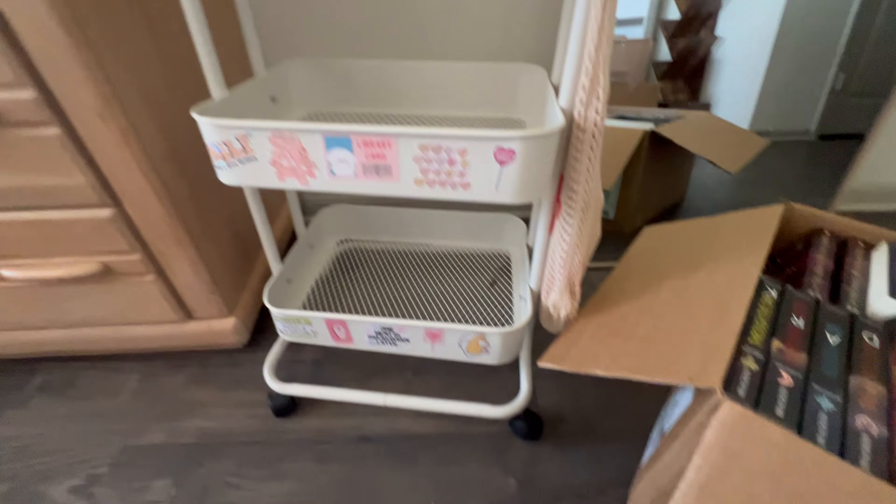I'm gonna do my TBR cart first. We are gonna load up the TBR cart and then everything else will be on the shelves. Sound like a plan? Here's my empty cart.